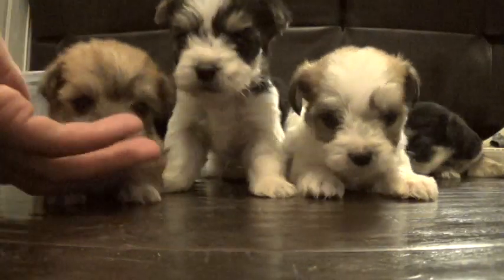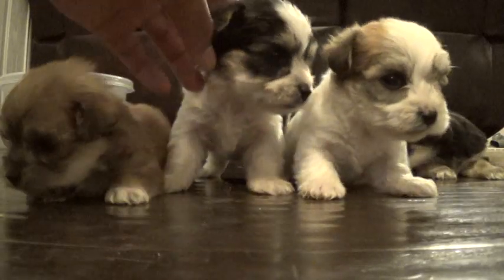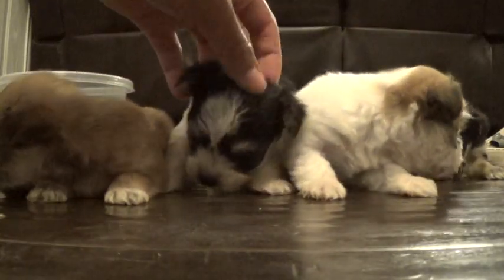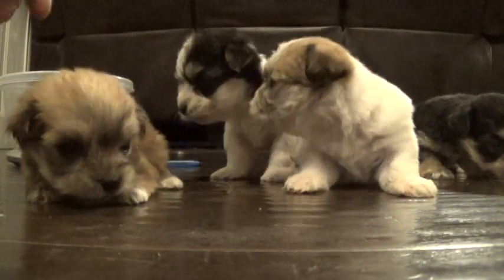This is little Nick Fury here. We have Thor here, and it's funny because Thor looks just like Mulan — I believe that's her name — in the Morkie Poo litter. Just identical.